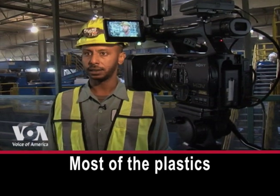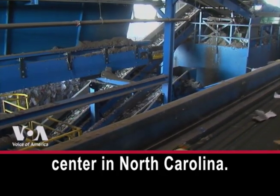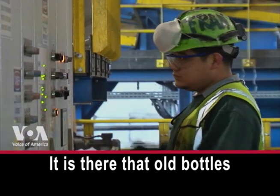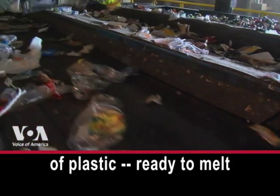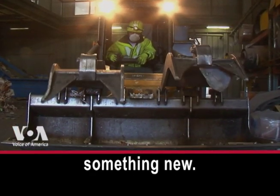Most of the plastics are taken to a processing center in North Carolina, where old bottles become mountains of plastic ready to melt and be made into something new.